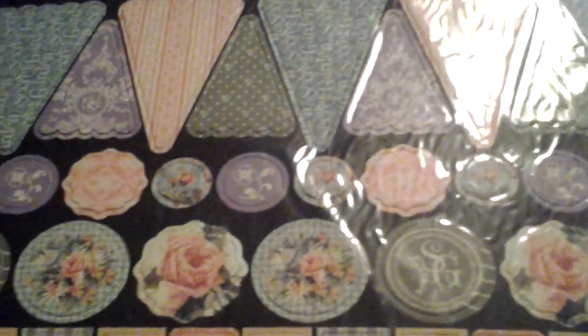At Tuesday Morning, I came across the Graphic 45 Secret Garden Collection stickers. It came in a pack for $3.99. I'm not sure if the 8x8 paper pad I have is Secret Garden, but I know the colors match. I'm sharing these with a cousin of mine who has recently gotten encouraged by me to craft.